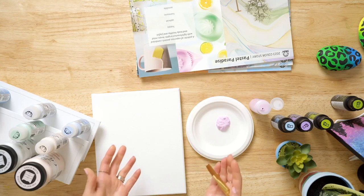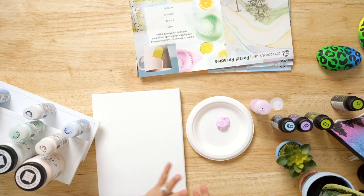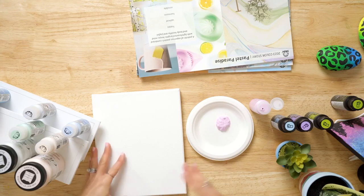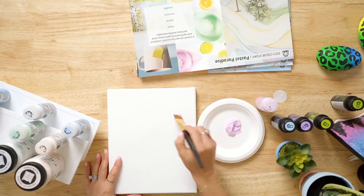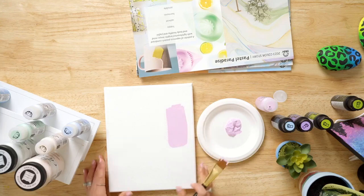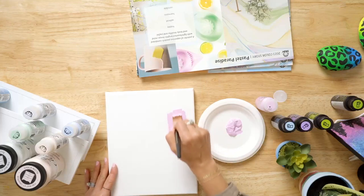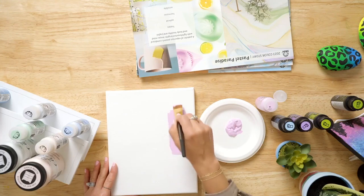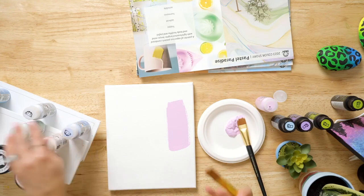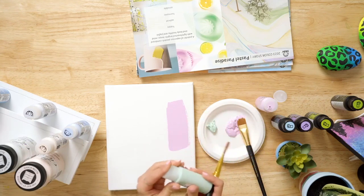It works on a multitude of surfaces — great for canvas, wood, terracotta, glass for decorative use, and paper mache. I'm using a FolkArt brush and just want to show you that coverage — look how creamy and beautiful. That is one coat. These colors are going to dry to a really beautiful matte finish. And even though this is a light color, you still have all that beautiful coverage. These colors work year-round; you can carry them into summer, fall, and add metallics as accents for the holidays.